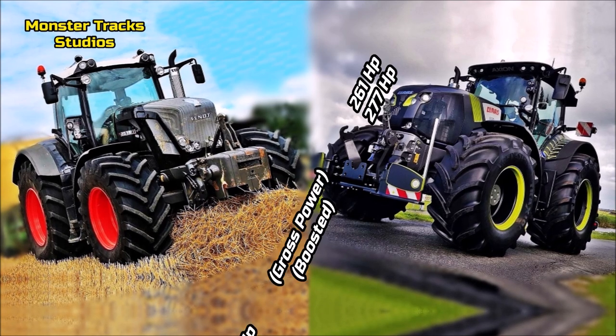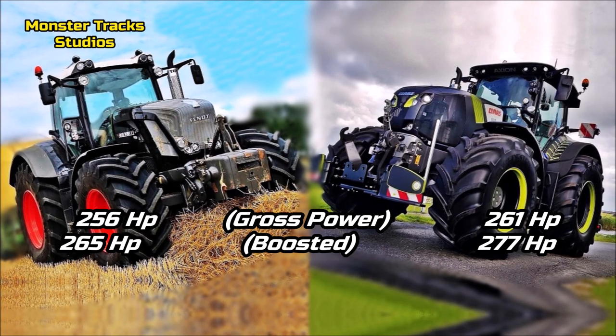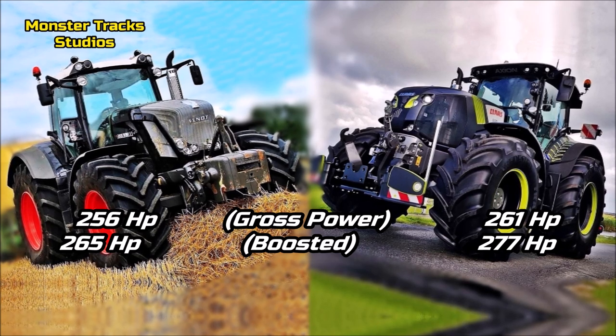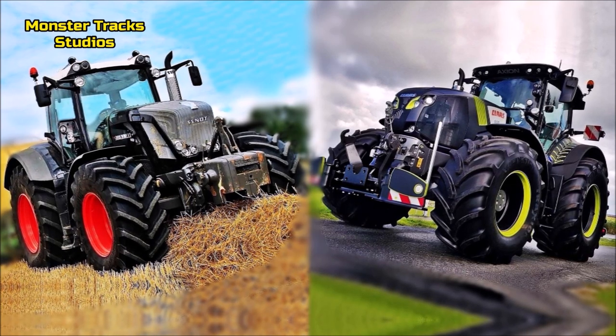The gross power of Fendt is at 256 horsepower and it can be boosted to 265 horsepower max. Kloss from the other side has a little higher power, with gross starting from 261 horsepower and touching 277 fully boosted on Seamatic models. So as about gross and max power, Kloss comes out stronger here.